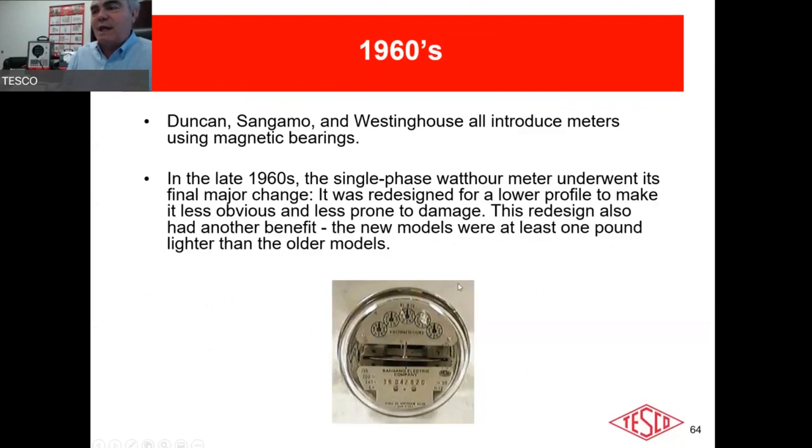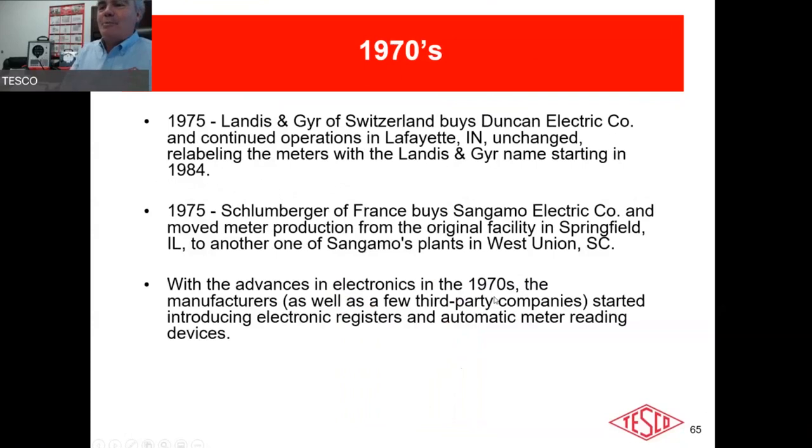Duncan, Sangamo, and Westinghouse all had meters with magnetic bearings in the 1960s. In the late 1960s the single-phase meter underwent its final design change — to the lower-profile meter most of us grew up seeing through the 60s, 70s, and 80s. That profile is still essentially what our current electronic meters look like. We went from that original 41-pound meter all the way down to about one pound.